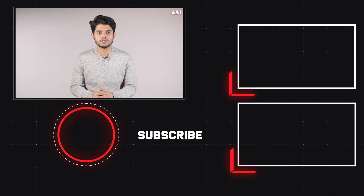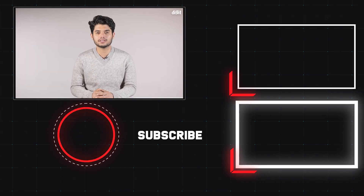Thank you for tuning in to digit.in. We hope you liked this video, and if you did, do hit the like button, share this video, and subscribe to our channel. Thank you.